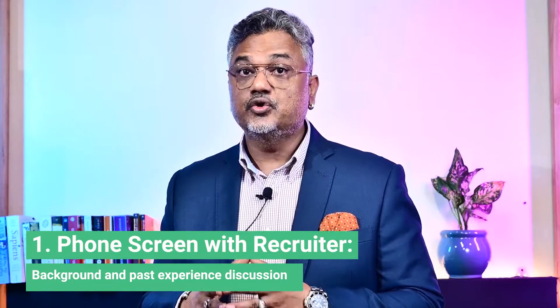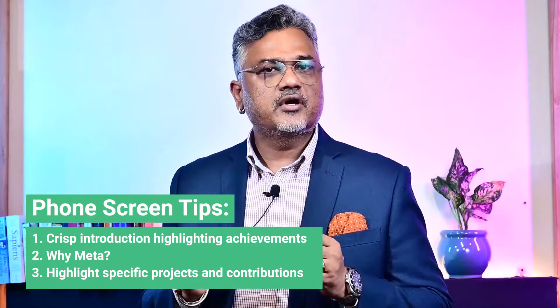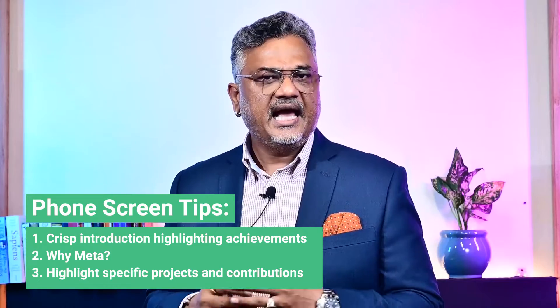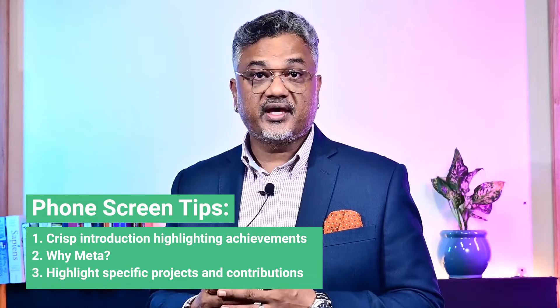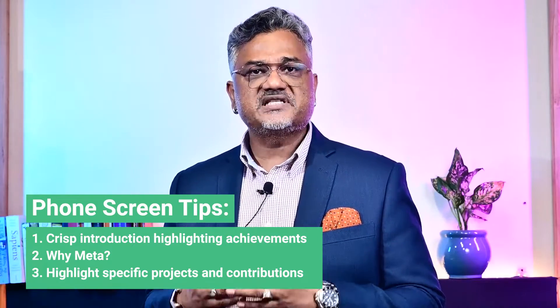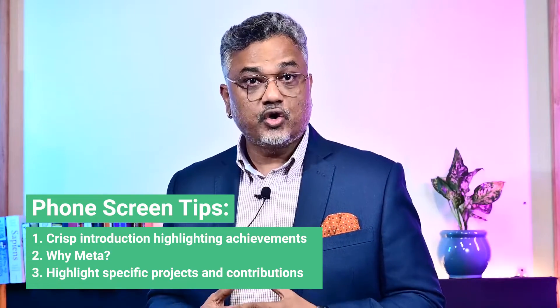You will start off with a phone screen with a Meta recruiter — this is basically an icebreaker to get to know you better and understand your background. I have three tips for this round. It usually begins with the 'tell me about yourself' prompt, so make sure you have a crisp and concise overview of yourself ready. Second, have a clear reason for why you are applying at Meta and why you think you would succeed there. Lastly, think ahead and narrow down specific projects you'd like to discuss — to give insight into your contribution, how things went, and what you learned.